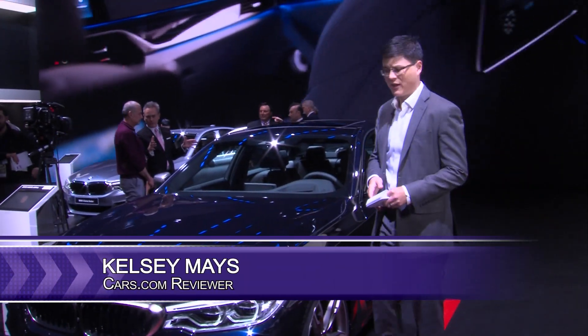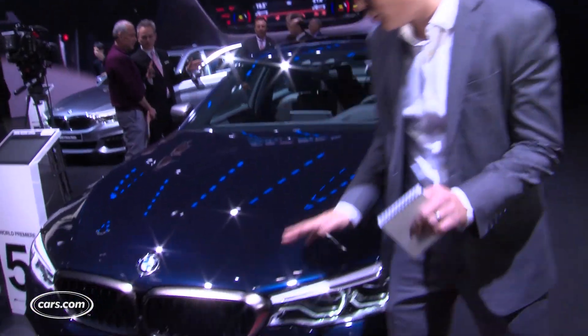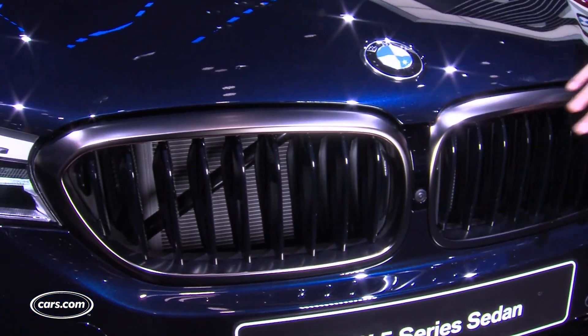BMW has redesigned the middle child of its sedan lineup, the 5 Series. This storied nameplate has an evolutionary redesign, typical of BMWs of late. You see a lot of things here that kind of follow the theme set by the older generation of the 5 Series.